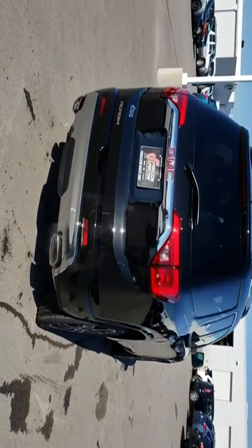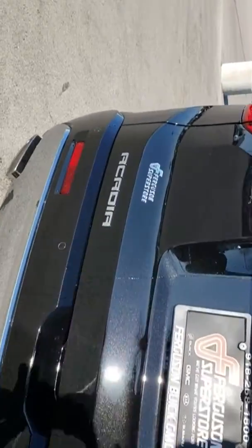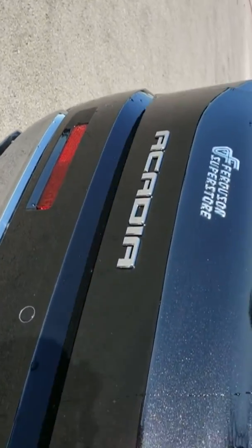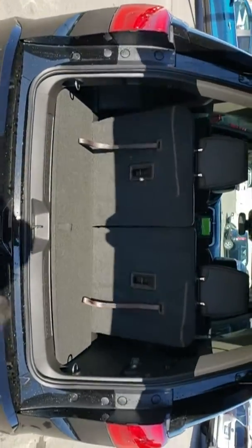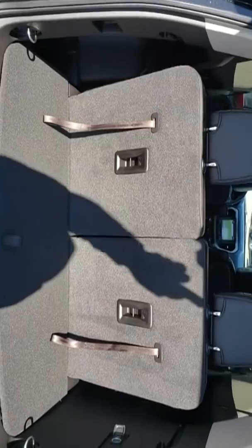Here are some of this vehicle's great options: power passenger seat, remote engine start, anti-lock braking system, steering wheel audio controls, keyless entry, tow hitch, power lift gate, backup camera.